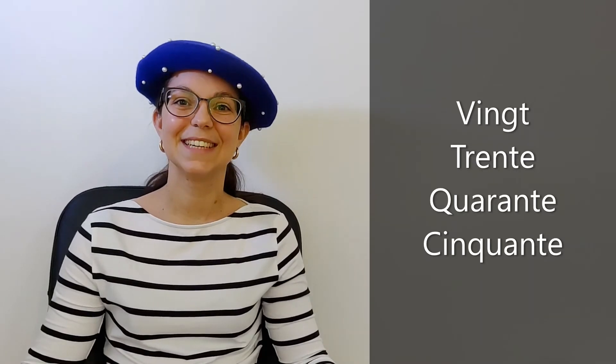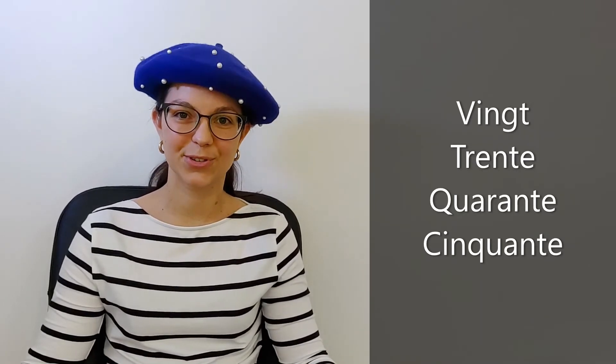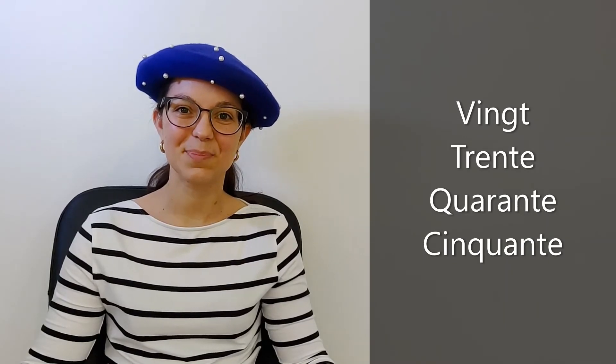Let's start again and you repeat just after me. Vingt. Trente. Very good. Quarante. Cinquante. Excellent. Perfect.